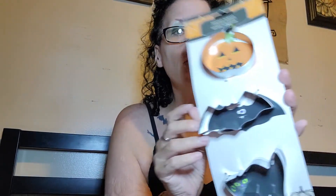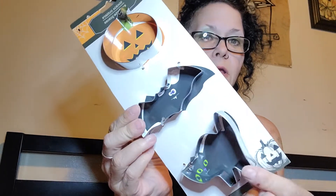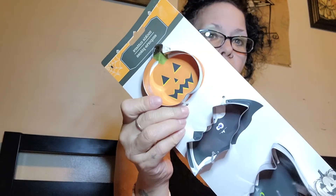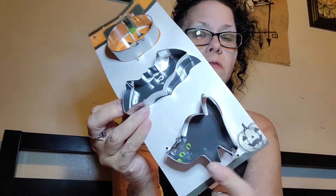And look, I found cookie cutters — and these are the metal ones, so these are good. The cat, the bat, and the pumpkin. And of course, these two are my favorites — cats and bats, cats and bats.